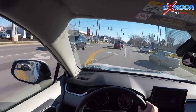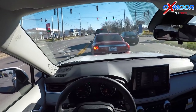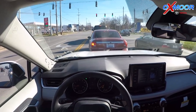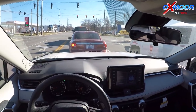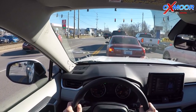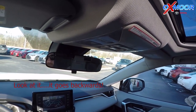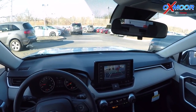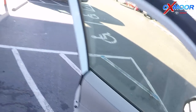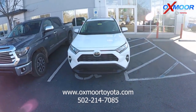Here we are back at Oxmoor Toyota. Overall, a really fun car to drive — handles fantastic, more power, better fuel efficiency, tons of safety features built in with Toyota Safety Sense P2.0, including the updated lane tracing assist, which is a neat driving feature to have especially on the highway, and road sign detection as well. It's a fun drive — 2019 RAV4 XLE all-wheel drive. Come out to Oxmoor Toyota and see us.